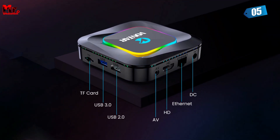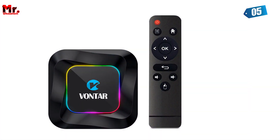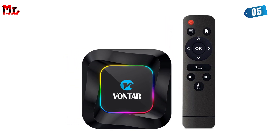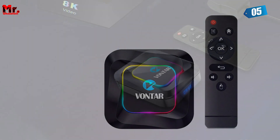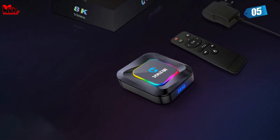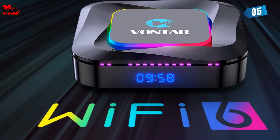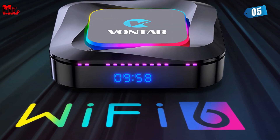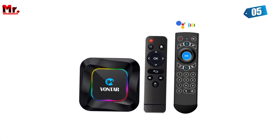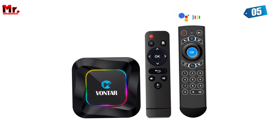The R3 also packs in a Mali-450 OpenGL ES 3.2 GPU. This GPU ensures your visuals are not just stable, but also incredibly fast, making every video and game look absolutely stunning. The Vontar R3 runs on Android 13.0 — it's not just user-friendly, it also supports Google Voice Search, allowing you to find your favorite content with just your voice.